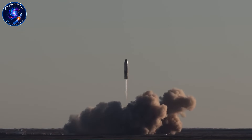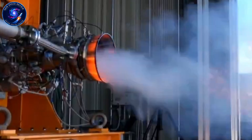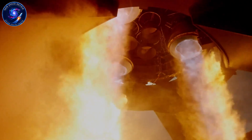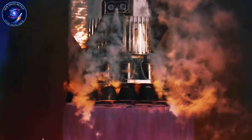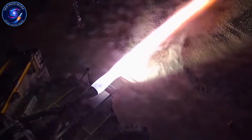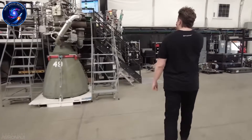Here's where SpaceX made a move that shocked the industry. Instead of incrementally fixing Raptor 1, they scrapped most of it and started over. That gamble became Raptor 2, and the improvements were staggering. Thrust jumped to 230 tons per engine — a 24% increase in raw power. But power wasn't the real breakthrough. SpaceX stripped away the complexity: external pipes vanished, components integrated directly into the engine's structure. The result was cleaner, more compact, and dramatically more stable during firing tests.